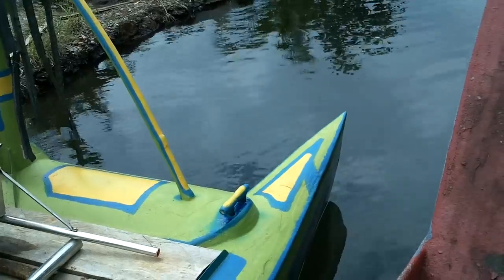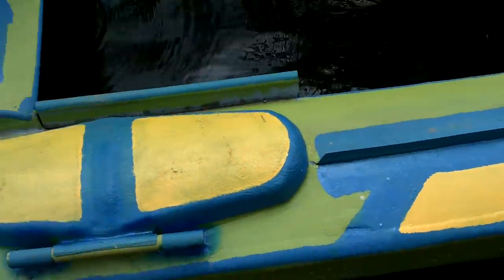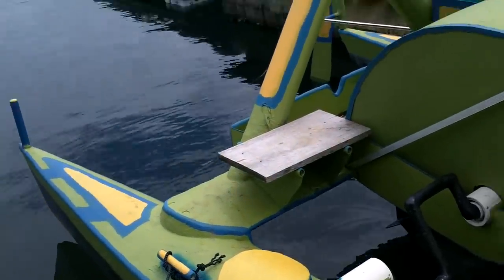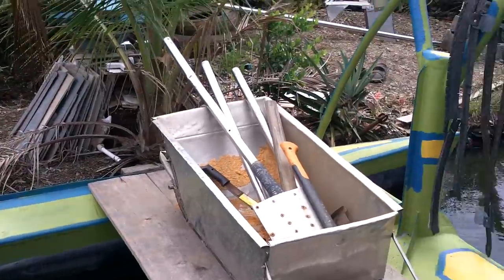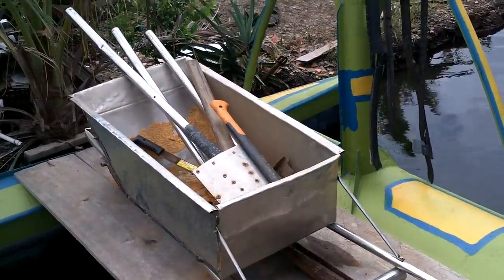I'm really happy with the paddle wheel. My old pedal boat — I didn't really optimize the paddle wheel. I was just like, I just need something that'll get me around. But this boat, I actually tried to make it pretty efficient and I think I got it pretty good. Oh, look at all my stainless steel tools — I don't have a stainless axe in there yet.